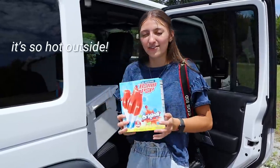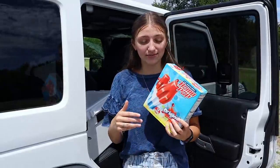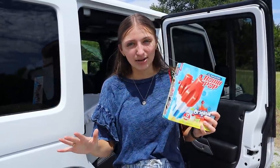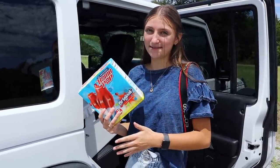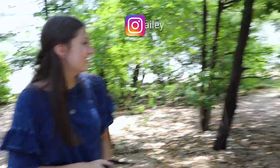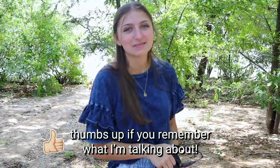We decided to bring our favorite ice pops — Bomb Pop originals are slushy ice pops that have three different flavors: cherry, blue raspberry, and lime. I love that because I'm super indecisive and I can never decide what I want, especially when it comes to food. I love that Bomb Pop originals are not one thing, just like me.